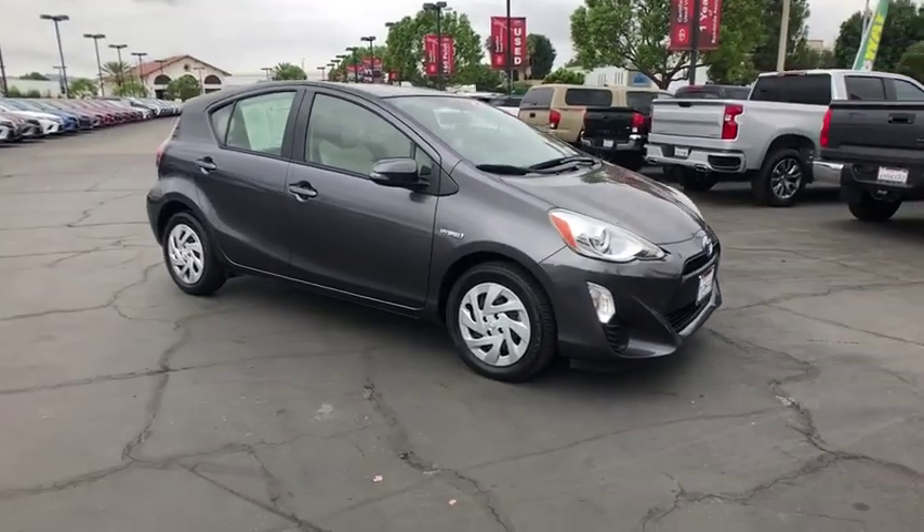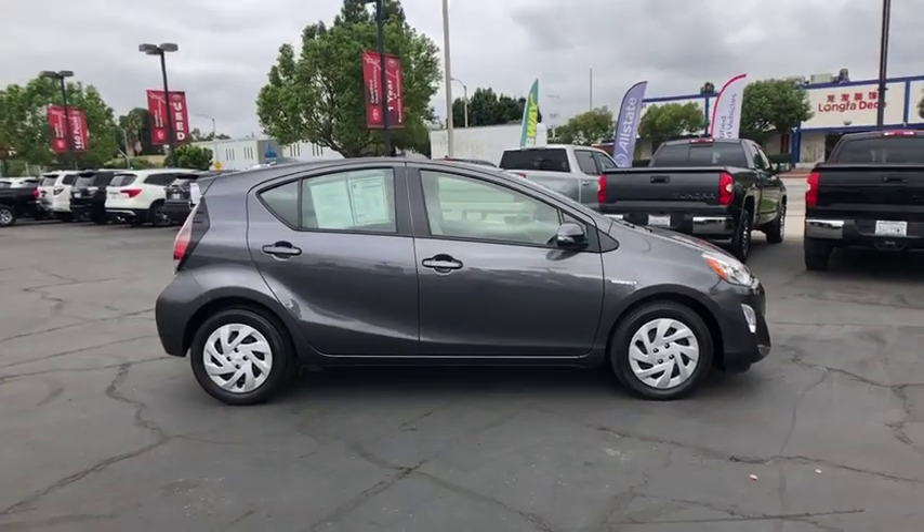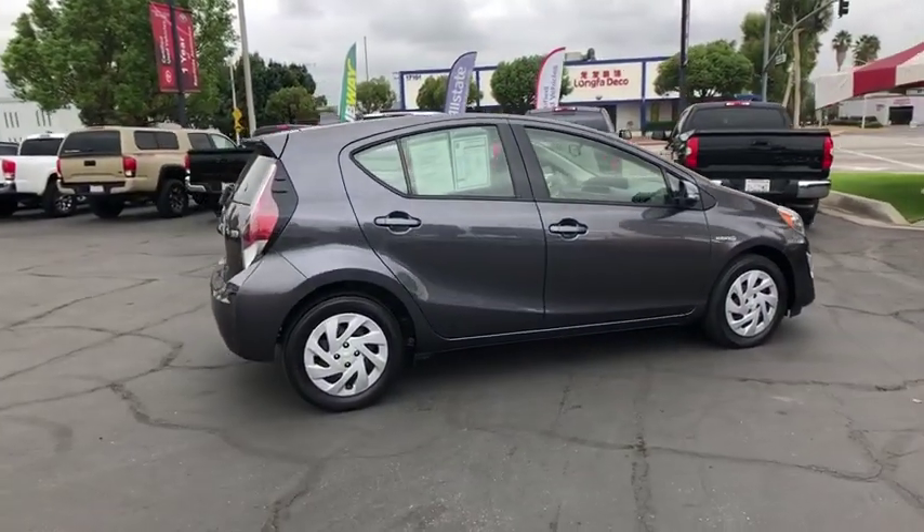Stop by and take a look at the 2016 Toyota Prius C. A sporty look, premium interior, and safety features galore are all characteristics of the Toyota Prius C.